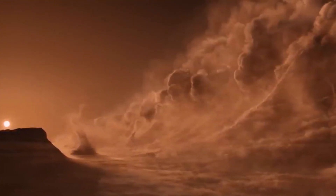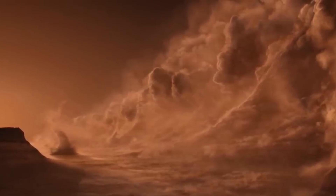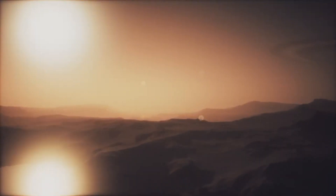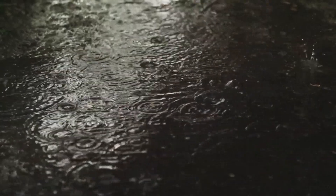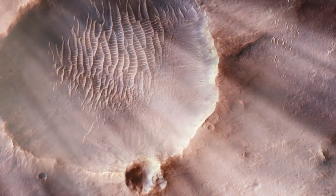Mars wasn't always the cold, barren wasteland we see in images from NASA's rovers and orbiters. Geological evidence tells us that the planet had a thick atmosphere capable of supporting liquid water on its surface. River channels carved into ancient terrain, sedimentary rock formations, and the presence of hydrated minerals all confirmed that Mars was once wet.